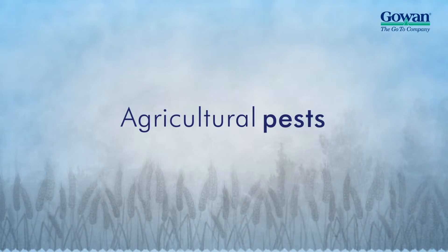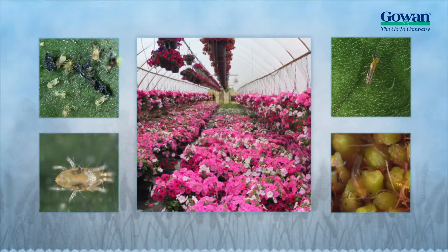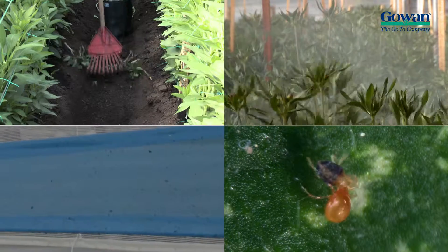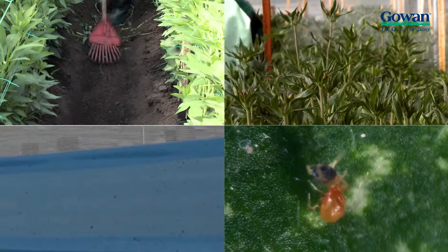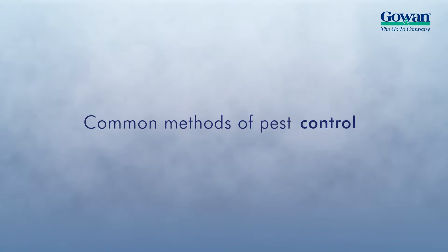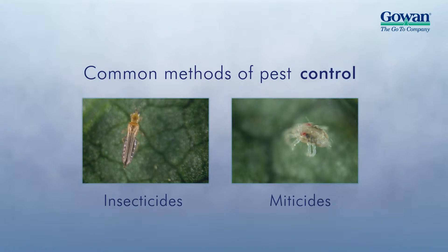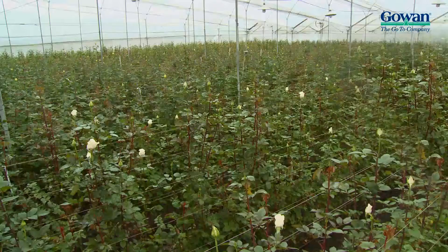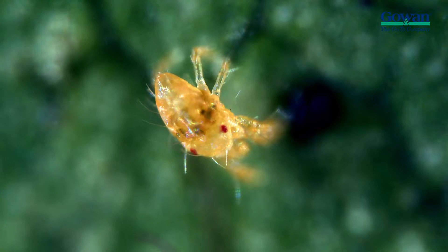Most growers have painfully realized that to control tough agricultural pests like thrips and spider mites, a variety of integrated pest management practices are required to effectively reduce their populations. The most common method of control is the regular application of chemical insecticides and miticides. However, some pests due to their small size and ability to quickly relocate out of adverse conditions commonly escape control measures.